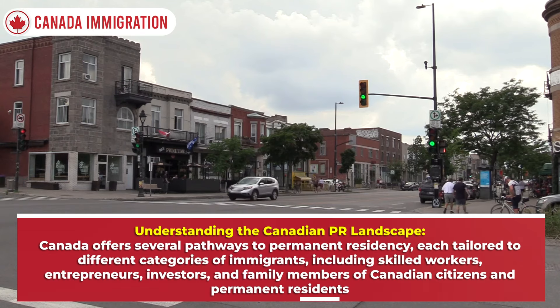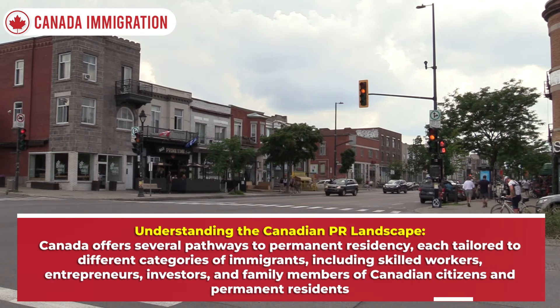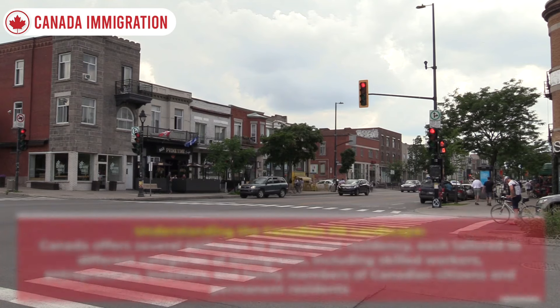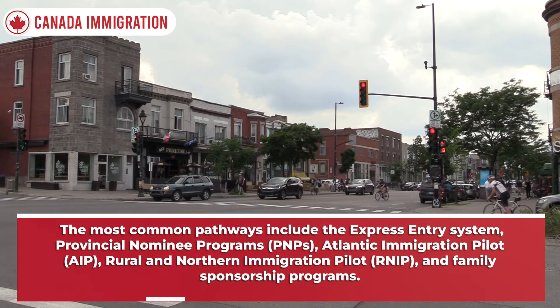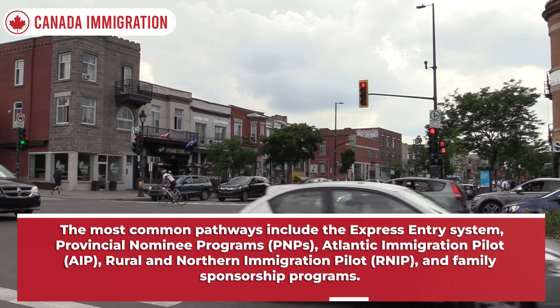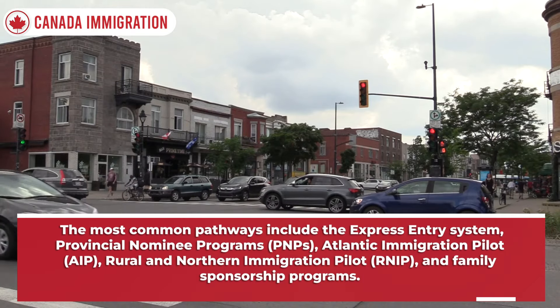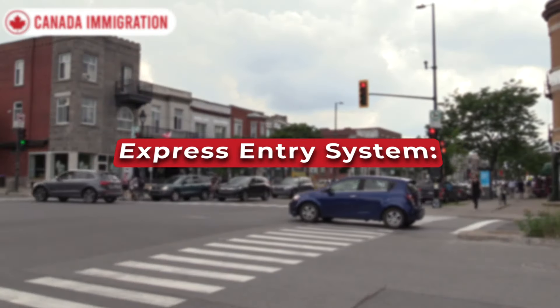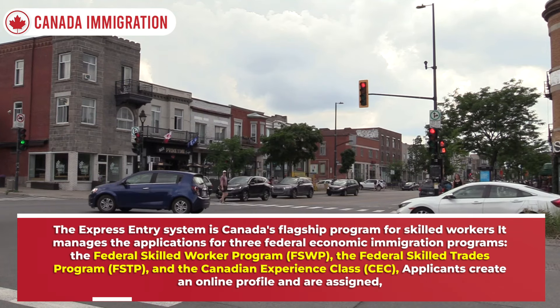Canada offers several pathways to permanent residency, each tailored to different categories of immigrants including skilled workers, entrepreneurs, investors, and family members of Canadian citizens and permanent residents. The most common pathways include the Express Entry system, Provincial Nominee Programs (PNPs), Atlantic Immigration Pilot (AIP), Rural and Northern Immigration Pilot (RNIP), and family sponsorship programs.